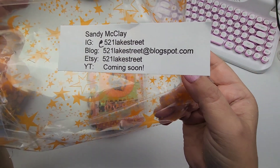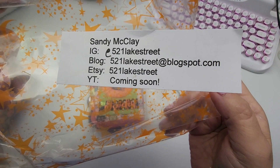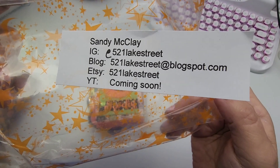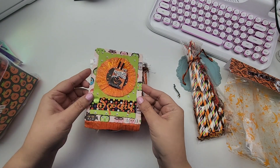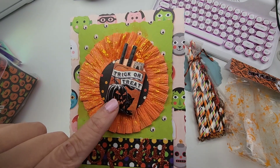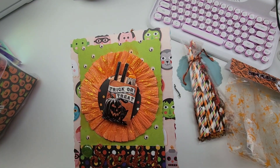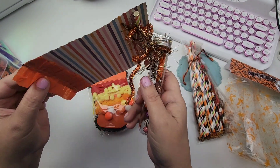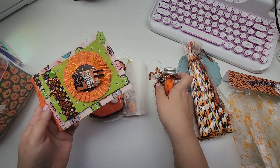This is Sandy's information right here — in case you want to look for her, you can find her on Instagram, she has an Etsy, and she's going to have a YouTube channel soon. Look at how cute this is! Look at that little goodie bag with some little licorice sticks and a little chocolate candy bar — that is adorable, Sandy!